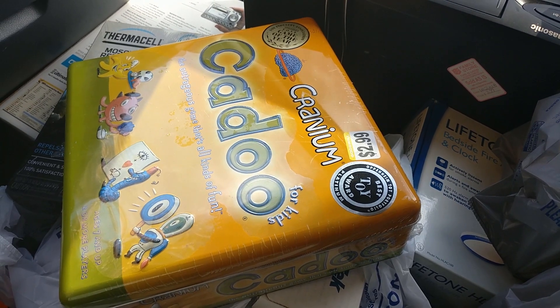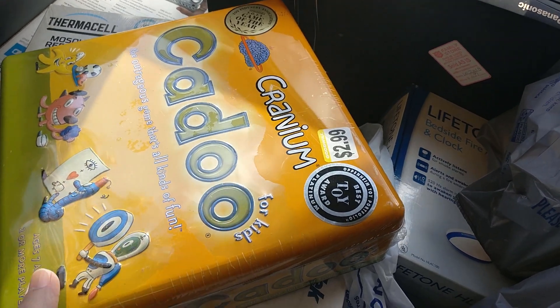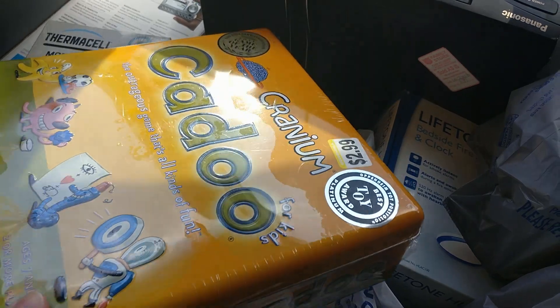At Goodwill I picked up this Cranium Kudu 10 sealed for $2.99. I thought it was worth a lot more than it is — I'm probably going to make about $15 in the end, maybe a bit more since Christmas is around the corner.